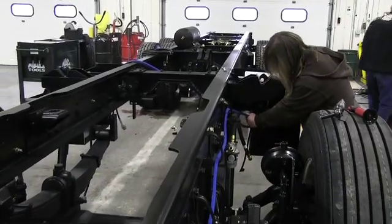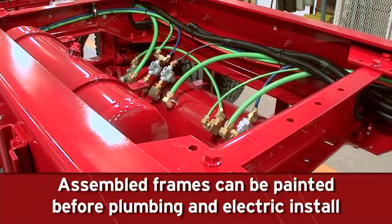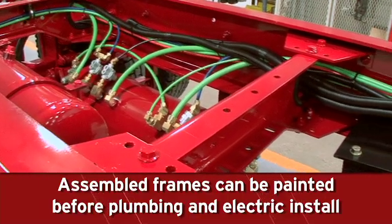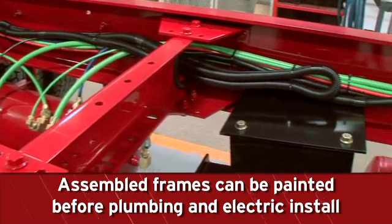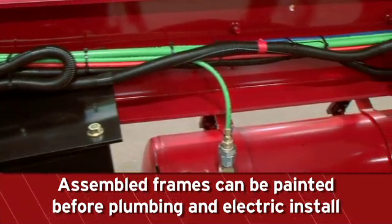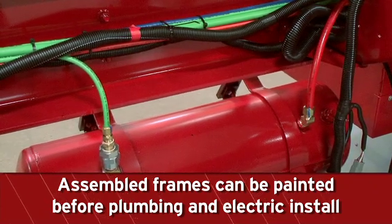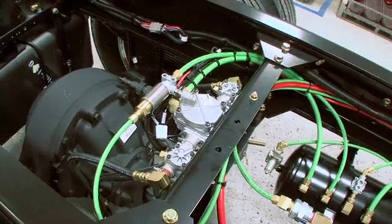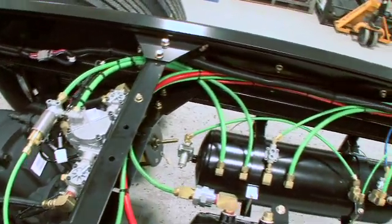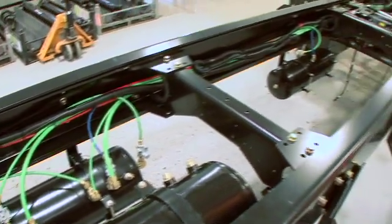Each Spartan emergency response chassis is engineered to meet a department's specific needs. The assembled frame can be finish painted to your specification as an option. Finish painting happens after the fuel tank, air reservoirs, battery box assemblies, and other brackets and components are installed, but before any plumbing is installed. All standard Spartan frame rails, cross members, and other brackets are powder-coated black prior to assembly and prior to finish painting if required.